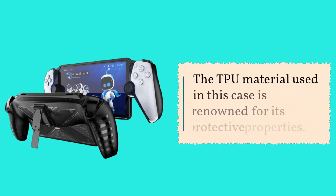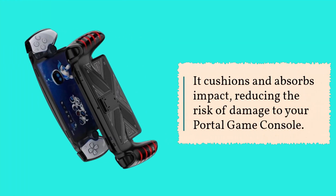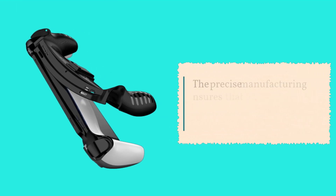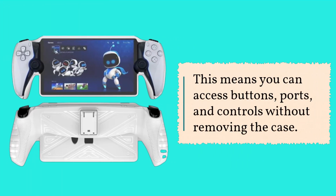The TPU material used in this case is renowned for its protective properties. It cushions and absorbs impact, reducing the risk of damage to your Portal game console. The precise manufacturing ensures that all openings align perfectly with the console's features, meaning you can access buttons, ports, and controls without removing the case.